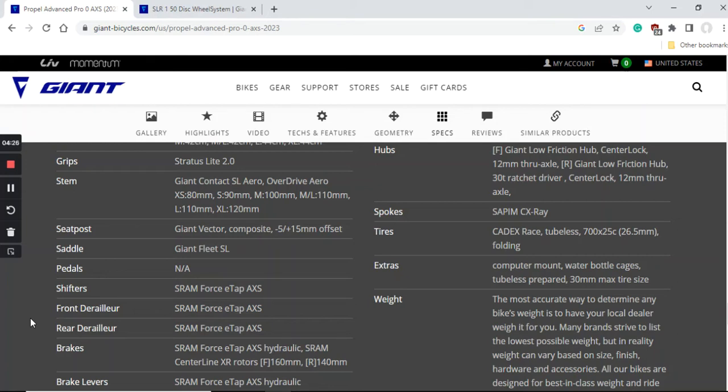The groupset is definitely one of the secret sauces of this bike. The shifters, front mech, and rear mech are all SRAM Force eTap AXS — a fully wireless 12-speed groupset from SRAM. It's absolutely excellent, looks stunning on the bike with no cables connecting the groupset, and everybody who has used SRAM Force eTap always has a very positive opinion. No complaints here.